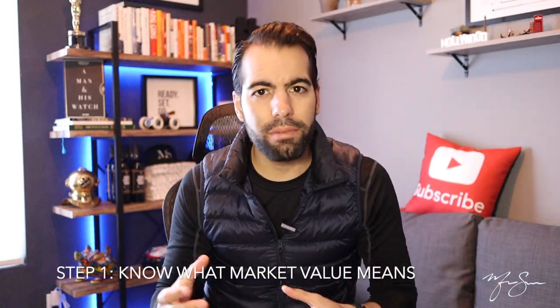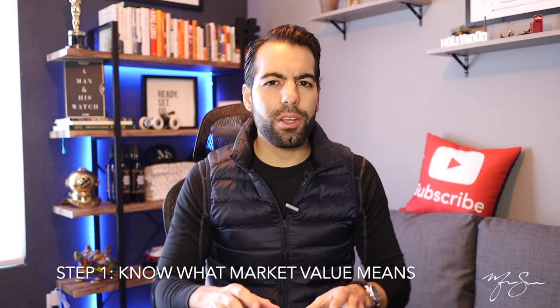Step number one: know what market value means. Believe it or not, your home's market value has nothing to do with your mortgage payment. In a nutshell, market value is what buyers are willing to pay for your property.